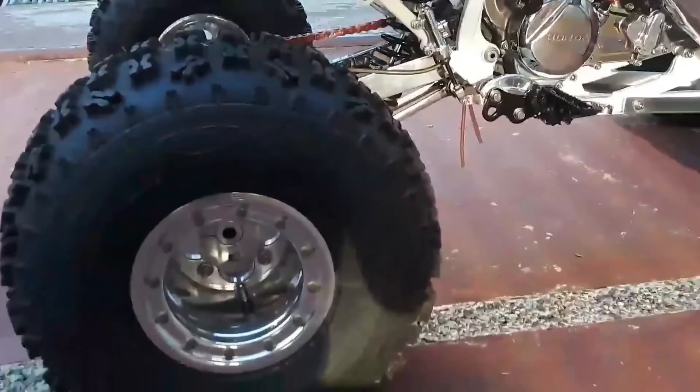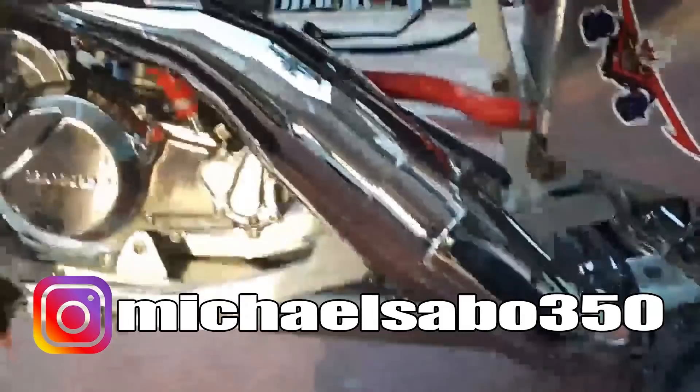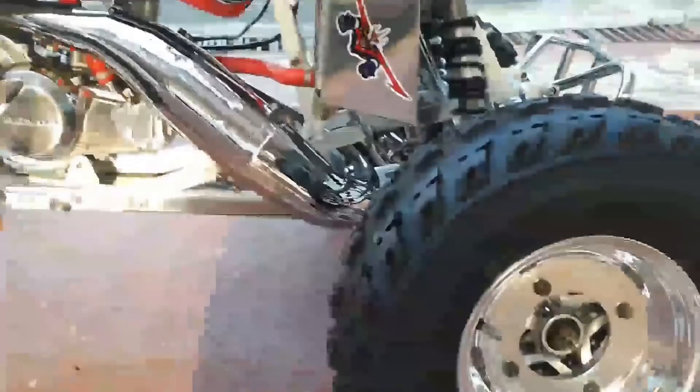I barely even had enough time to look at it myself, but I'm going to give you a quick look. Before I do that, if you're interested in entering your bike for bike of the week, shoot me a DM on Instagram at michaelsabo350. Please send in a nice picture of the quad, bike, or trike and note 'quad of the week' or 'bike of the week' so I know it's being submitted — a lot of people send in pictures of their quads and bikes. Also remember to check out the new Mike Sabo merch — all proceeds go to helping out the channel. Without further ado, let's head out to the garage.